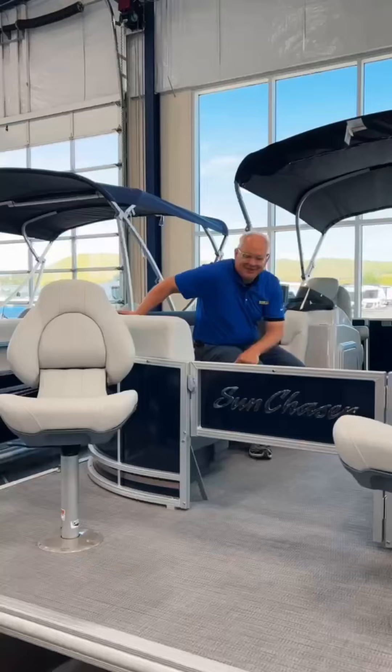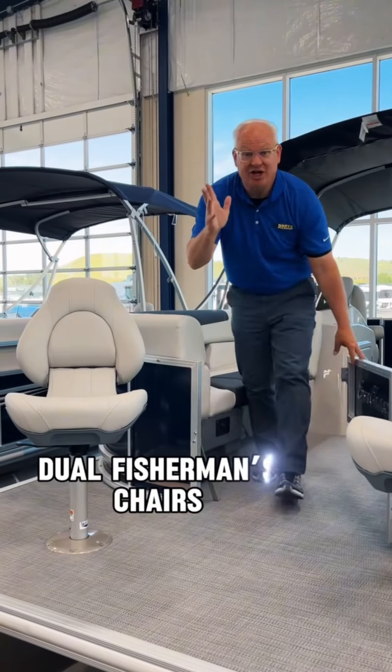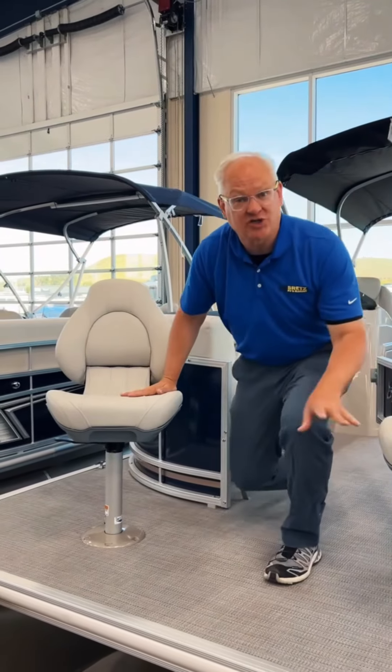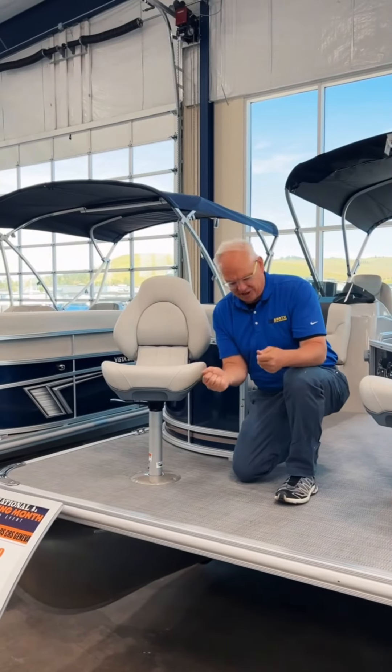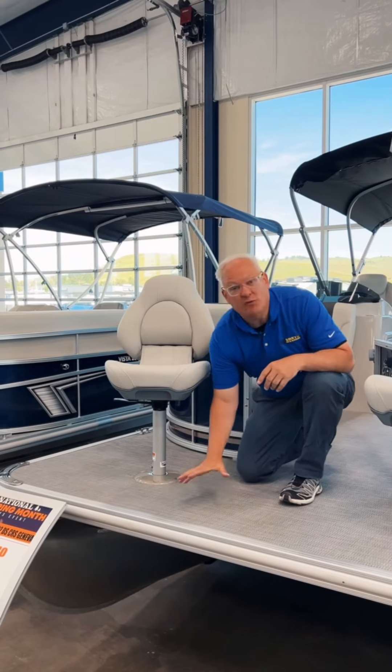And if you want to wet a line while you're socializing, you can do that too. Check this out. On this Sun Chaser you've got the seats for fishing, but you've also got the antimicrobial woven flooring — you can actually gut a fish and wash it off. It won't leave a mark.